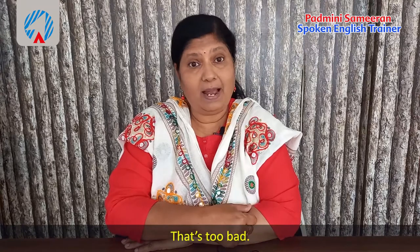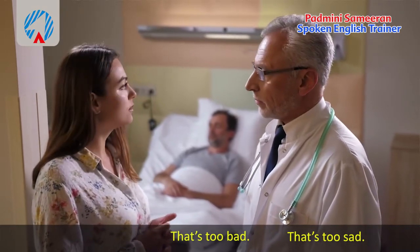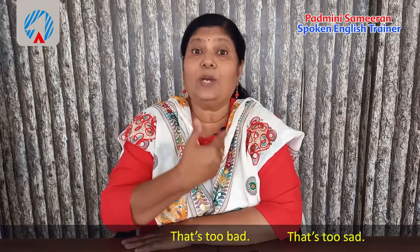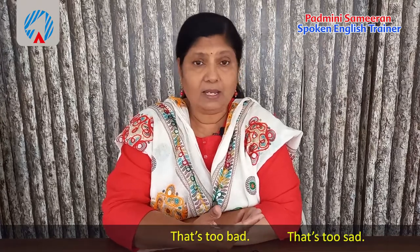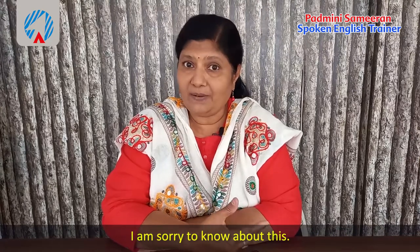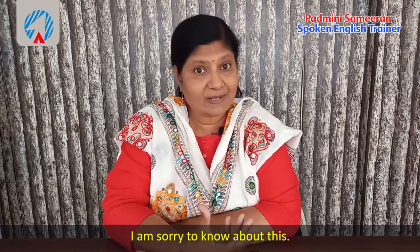The first expression you can use is 'That's too bad' or 'That's too sad.' When someone tells you about something terrible that happened, first try to empathize — that means trying to understand the problem. You can say 'Oh yes, that's too bad,' or 'I'm sorry to know about this.' You must also show expression in your voice when expressing sympathy.